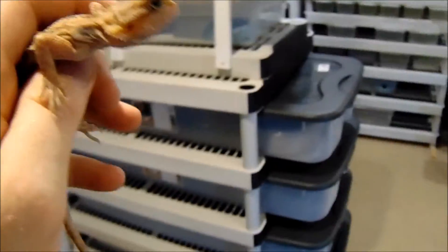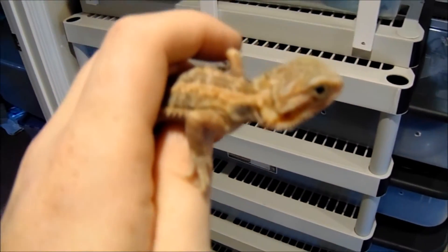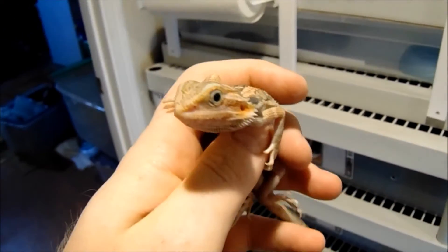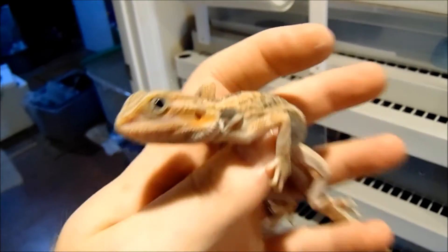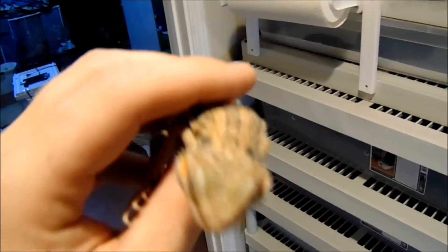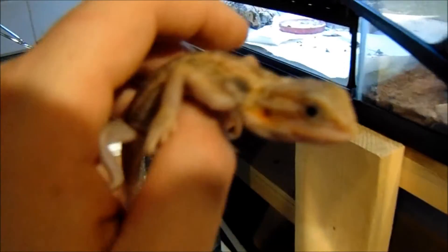This is one of our newer additions here. This is Crowley — this is a translucent bearded dragon. I bought it as a leatherback, but it's starting to look as though it's normal, so I'm going to have to talk to the breeder about that.